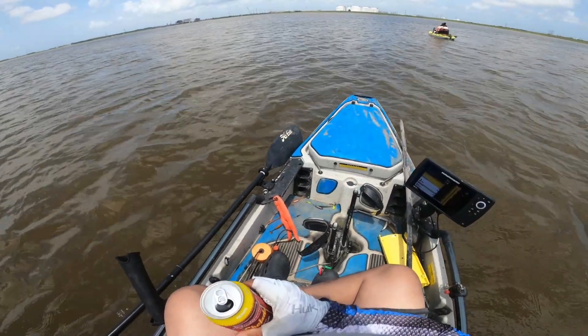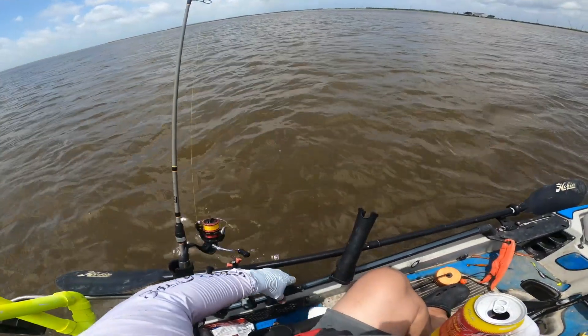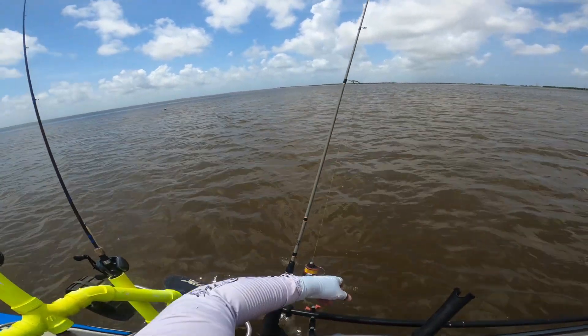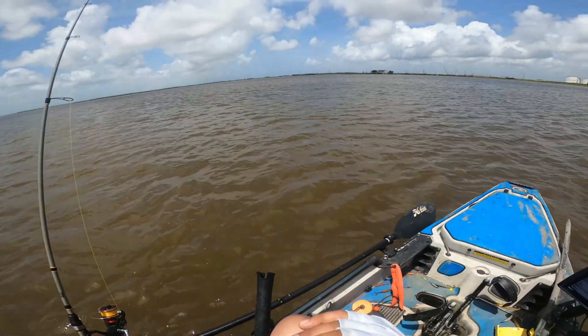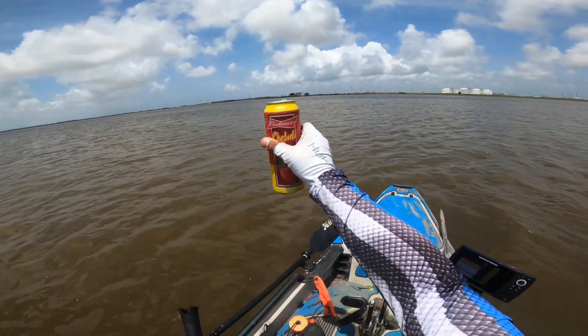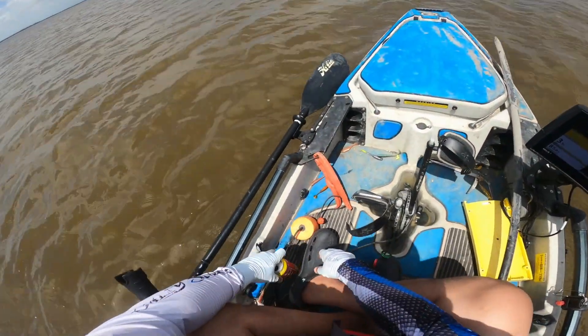This kayak's been through some stuff, but look — my rudder system's busted, so the trip's gonna end up being short and I'm gonna have to fix it.